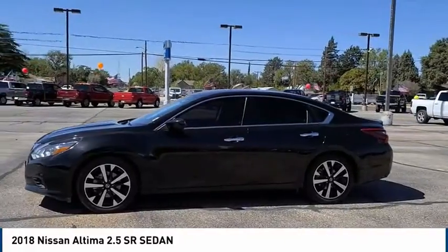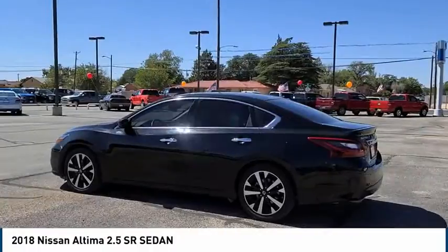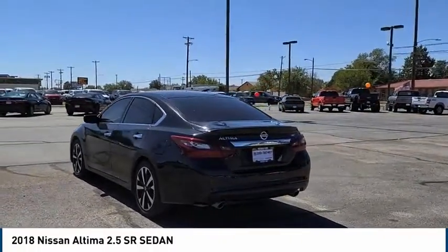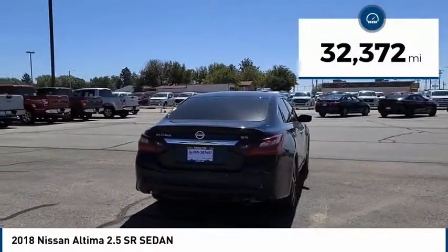Combine that with the powerful engine and standard airbags and over 5,000 quality and performance tests, and you'll see the Nissan Altima is made to drive and built to last. This vehicle has less than 35,000 miles.